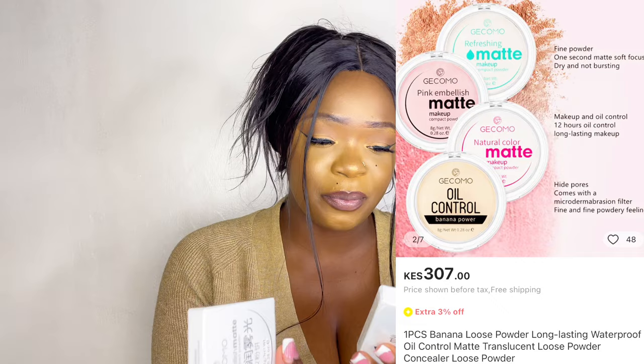I don't want the video to be too long, so here's the other thing we're unboxing. I like new stuff! I got some powders. One is banana and the other one is pink. I bought them because they look like the Essence one that's going viral — the pink one especially.